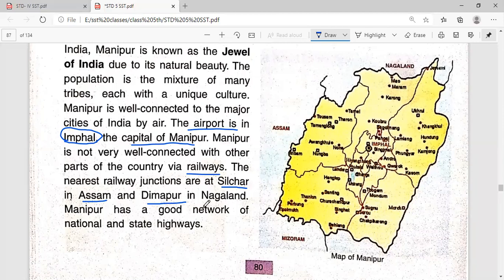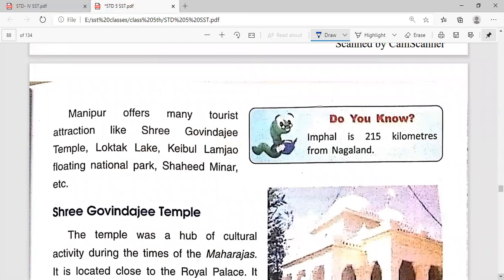The nearest railway junction is also at Dimapur in Nagaland. Manipur has a good network of national and state highways. Manipur offers many tourist attractions like Sri Govindaji Temple, Loknath Temple, Loktak Lake, Keibul Lamjao floating national park, Shahid Minar, and more.